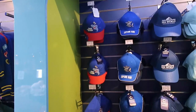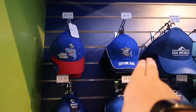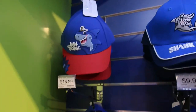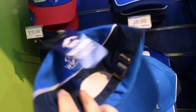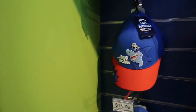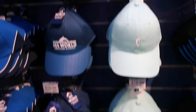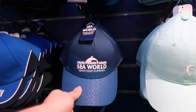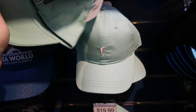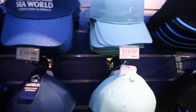Just going into the gift shop at the front. It looks like we've got some new Shark Bay hats — a juniors and an adult one, $10 and $17 respectively. There's also another new subtle adult hat with just a tiny little dolphin on the front, nothing on the back, and both of those are $19.99.